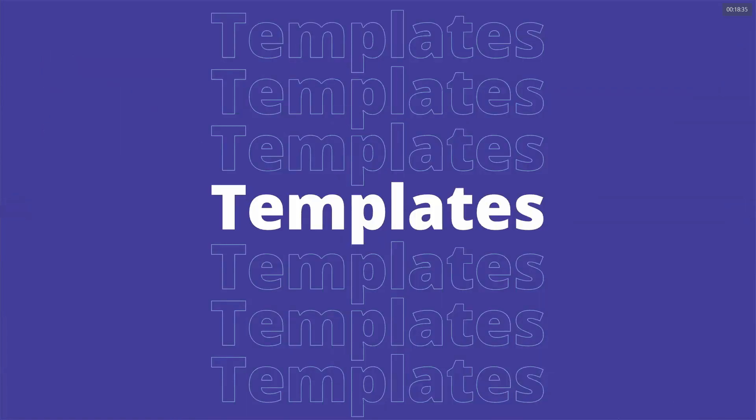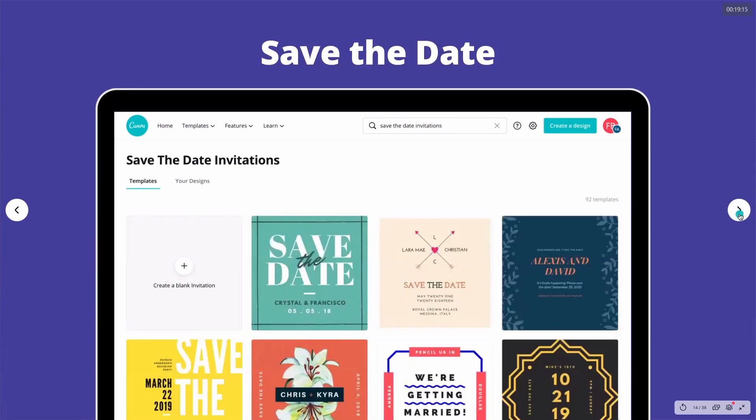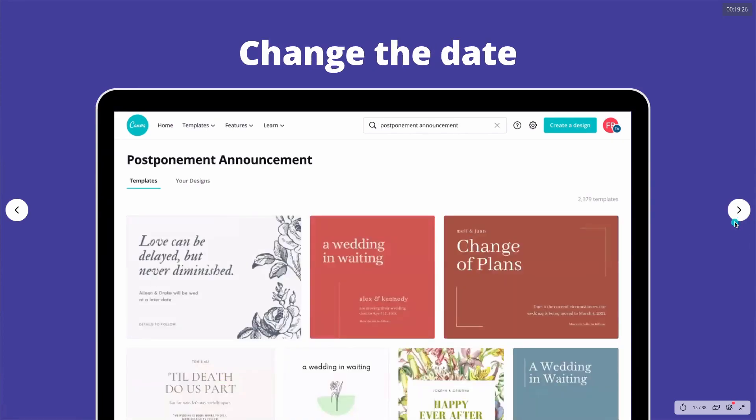We have tons of template designs ready for you. Obviously, we have invitations — if you type 'wedding invitations' in Canva, we have two kinds. The regular wedding invitations are square in size, but here in the Philippines we're used to portrait format. So if you're looking for a wedding invitation in Canva, type 'wedding invitations portrait' to get portrait designs. You can also search for 'save the date' invitation for social media or to have printed as a card.